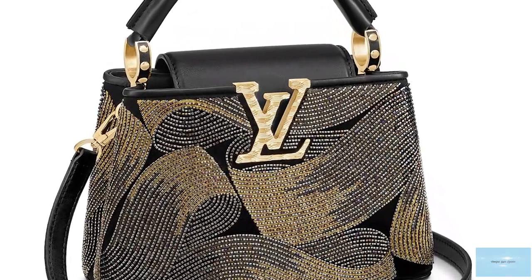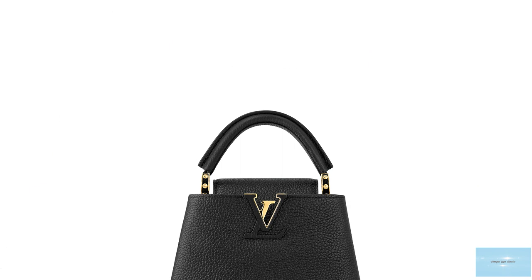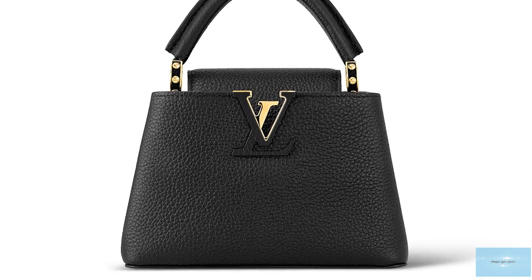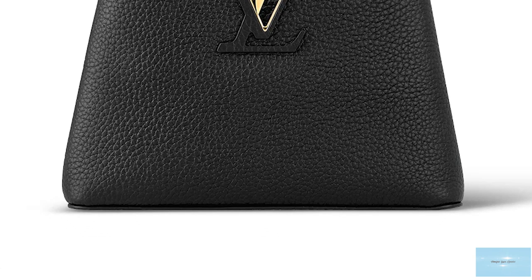Louis Vuitton also has limited edition collections, one particularly called the R.T. Capucins collection, where they have collaborated with the world's top contemporary artists who are given carte blanche to reimagine the iconic Capucins according to their vision and distinctive styles.